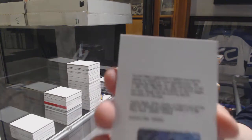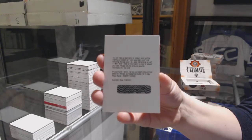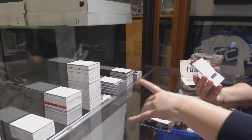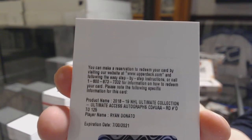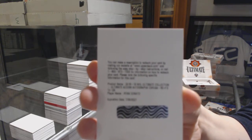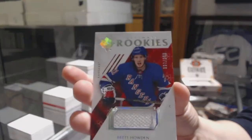We've got a Rookie Auto, number to 299, for the St. Louis Blues, Robert Thomas. We've got an Ultimate Access Auto, number to 125, of Ryan Donato. And a Rookie jersey of Brett Howden, number to 399.